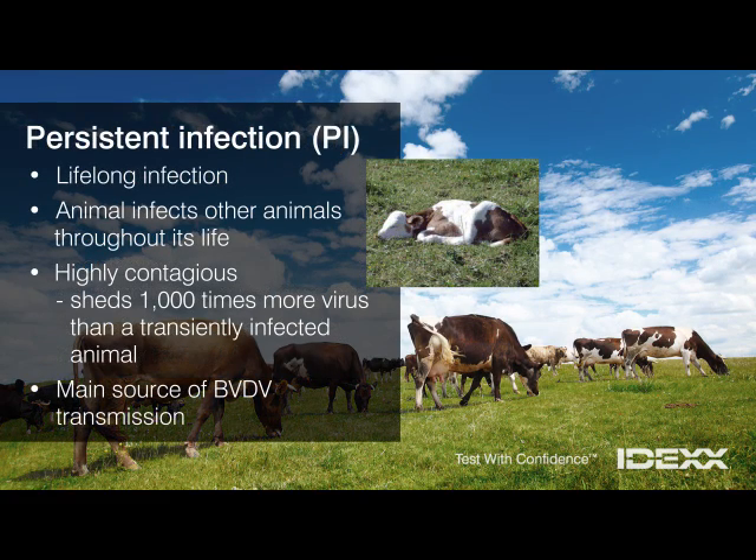A persistently infected animal, or a PI, has a lifelong BVDV infection. The animal is always infected and always contagious. In fact, a PI animal sheds 1,000 times more virus than a transiently infected animal. PI animals are the main source of BVDV transmission, and they are the reason the disease is so difficult to eradicate.